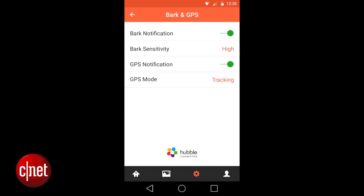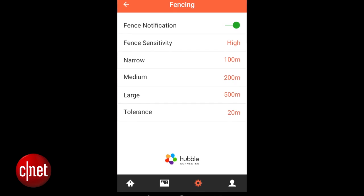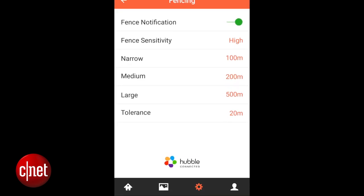There are SIM cards embedded in these collars, and all of that tracking technology is provided by a company called Hubble. When you buy the collars, you get 12 months of free service, and then at the end of that first year, from inside the app, you can buy an extra year on top of that.